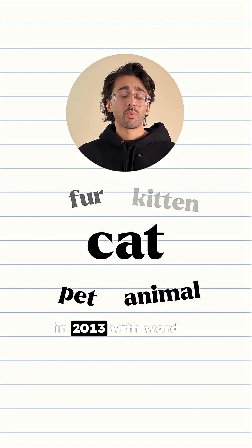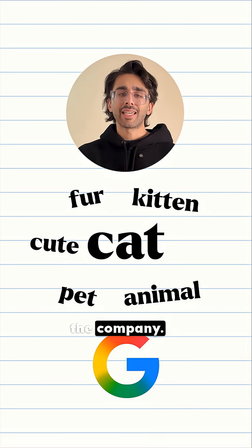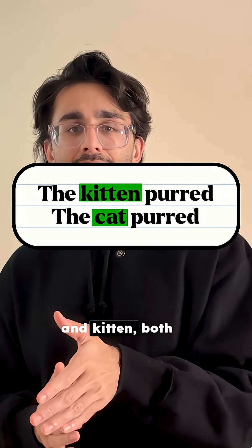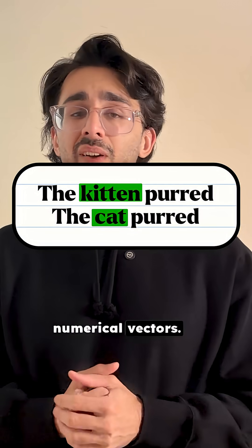The plot changed in 2013 with Word2Vec from Google. It's built on a simple idea: you shall know a word by the company it keeps. Words that appear in similar contexts — like cat and kitten, both appearing near milk or purred — should have similar numerical vectors.